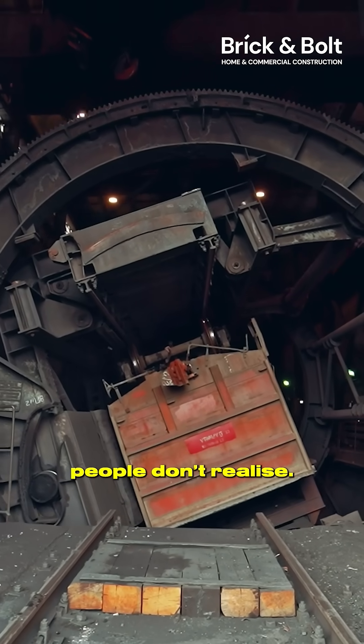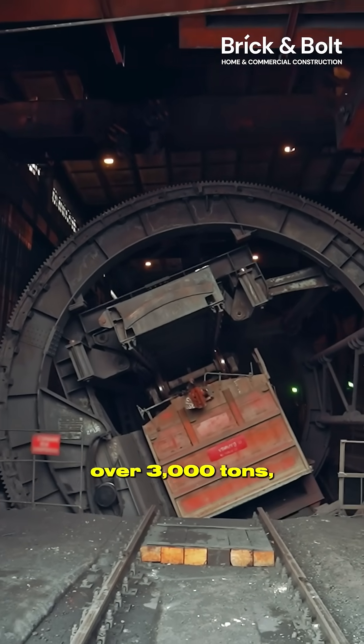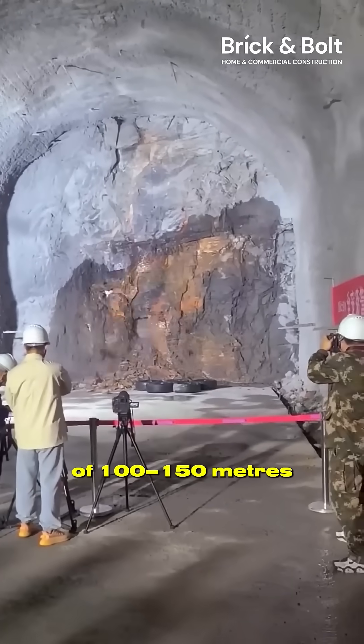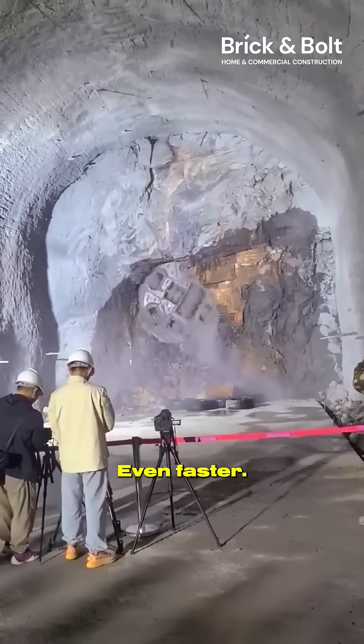Here's the part people don't realize: a single TBM can be as long as a 30-story building lying down, weigh over 3,000 tons and cut through 2-3 meters of rock every hour. That means some projects hit speeds of 100-150 meters per day, depending on geology — and in soft ground, even faster.